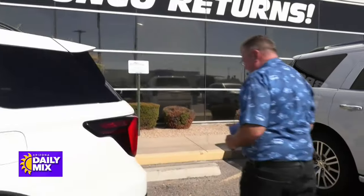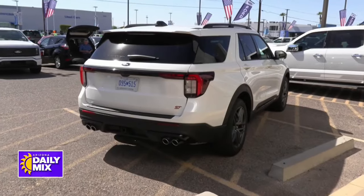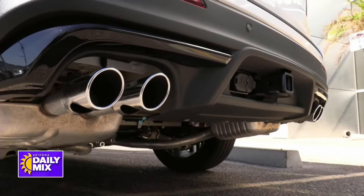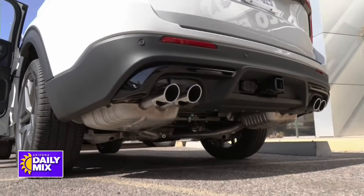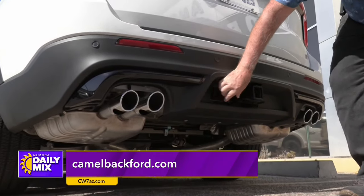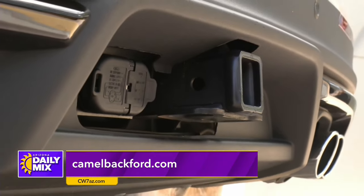Let's take a walk around to the real back. We're talking performance — check out the quad-tip exhaust. That's not just for show; when you fire this puppy up, you can hear it run. And if you look right here, you see it's already pre-wired for towing, no problem, and you've got your receiver hitch right there. It's a big deal too.